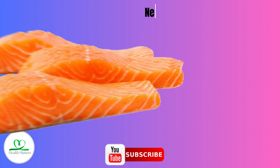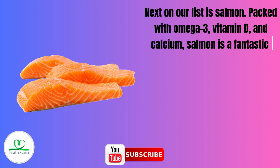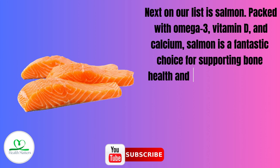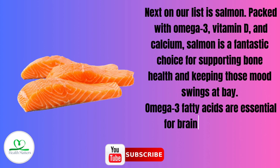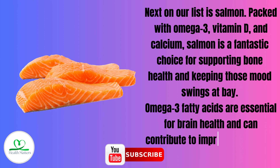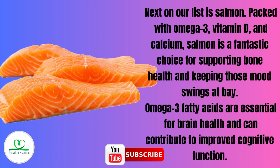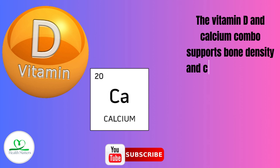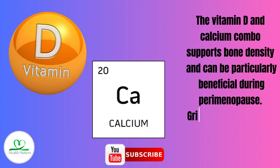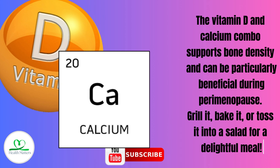Number 2: Salmon. Next on our list is salmon. Packed with omega-3, vitamin D, and calcium, salmon is a fantastic choice for supporting bone health and keeping those mood swings at bay. Omega-3 fatty acids are essential for brain health and can contribute to improved cognitive function. The vitamin D and calcium combo supports bone density and can be particularly beneficial during perimenopause. Grill it, bake it, or toss it into a salad for a delightful meal.